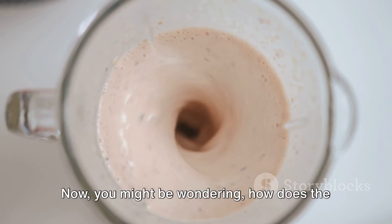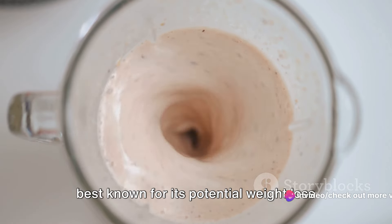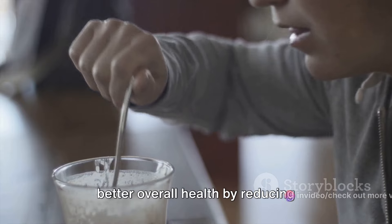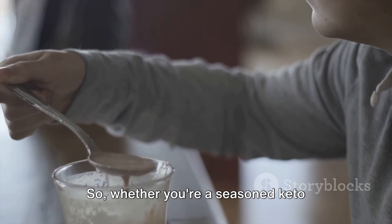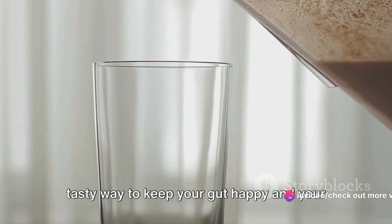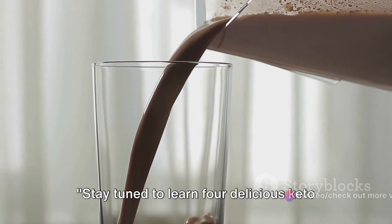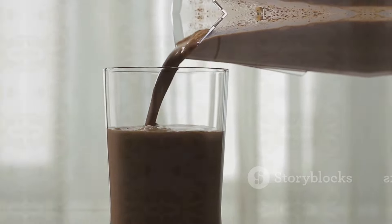Now you might be wondering, how does the keto diet play into all this? While it's best known for its potential weight loss benefits, the ketogenic diet also promotes better overall health by reducing inflammation and supporting gut health. Whether you're a seasoned keto veteran or just getting started on your health journey, these keto shakes are a tasty way to keep your gut happy and your health on track. Stay tuned to learn four delicious keto shake recipes that promise to spice up your diet and boost your gut health.